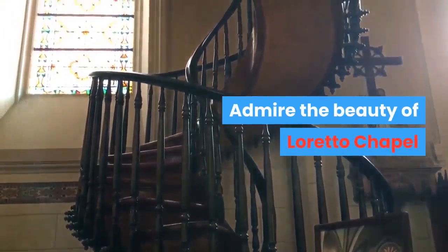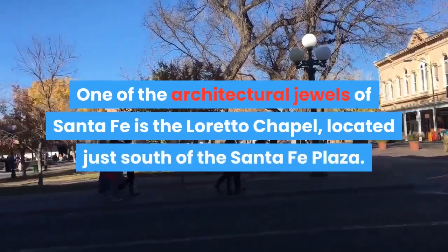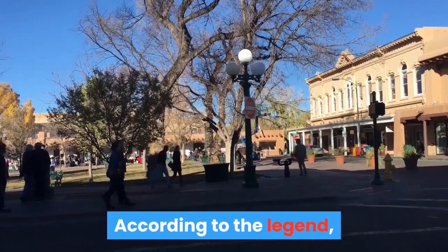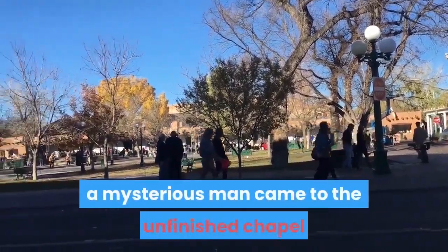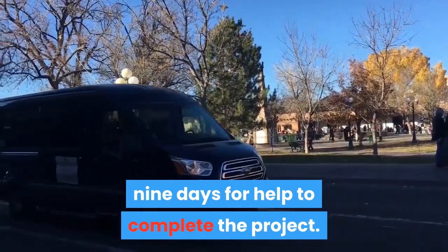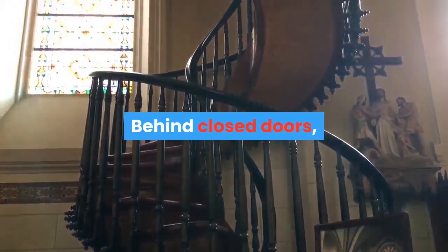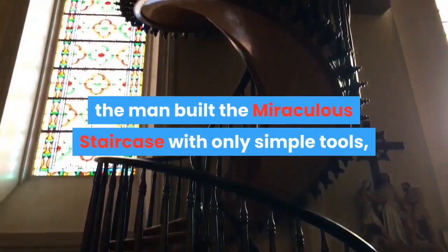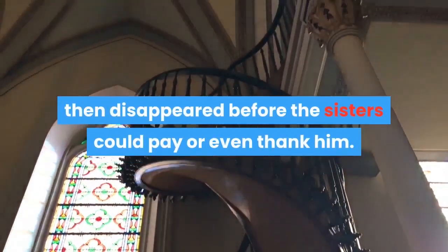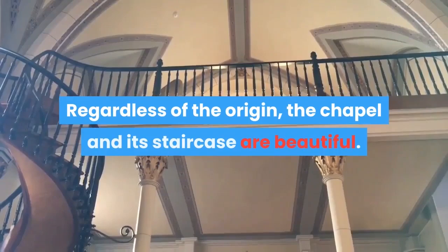Admire the beauty of Loretto Chapel. One of the architectural jewels of Santa Fe is the Loretto Chapel, located just south of Santa Fe Plaza. According to the legend, a mysterious man came to the unfinished chapel after the Sisters of Loretto prayed for nine days for help to complete the project. Behind closed doors, the man built the miraculous staircase with only simple tools, then disappeared before the Sisters could pay or even thank him. Regardless of the origin, the chapel and its staircase are beautiful.